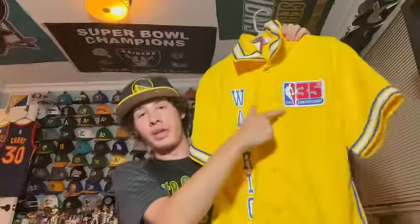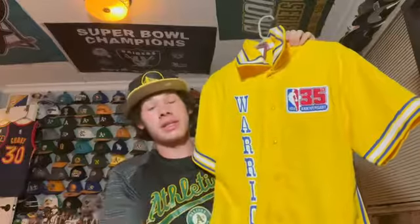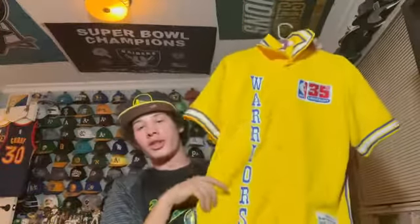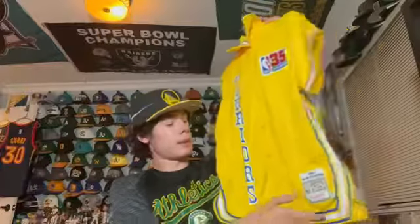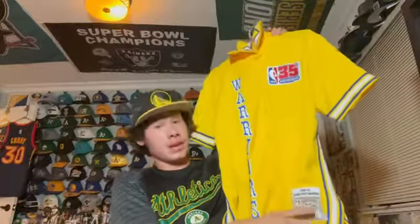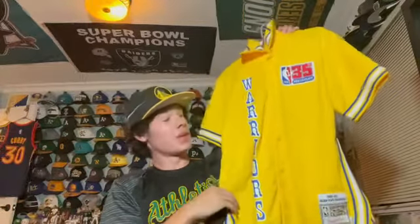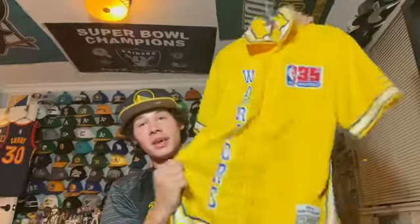The last one but definitely not least — a Warriors warm-up jersey from 40 years ago. You can tell because the NBA celebrated its 75th anniversary this year, and this has a 35th anniversary patch. It's a Warriors shooting shirt from 1980-81. I've never worn this publicly because I'm afraid I'll mess it up — it was very expensive. Some legendary players wore this. That's going to do it for Warriors jerseys.